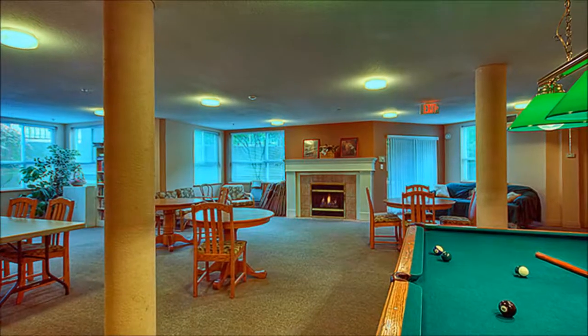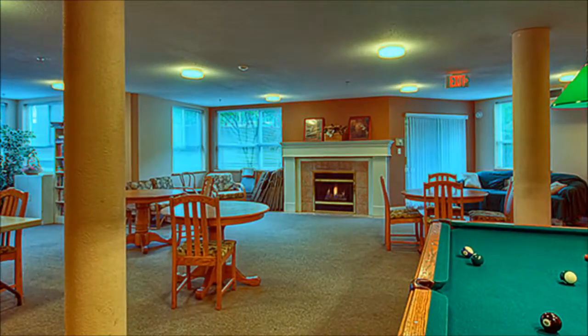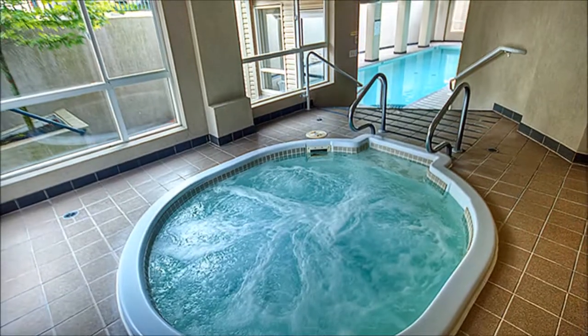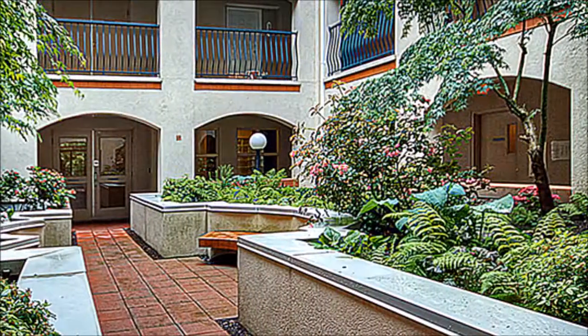Amenities abound at Regency Park. Its multifunctional recreation building hosts a billiard table, shuffleboard, card tables, an exercise center, and a full kitchen. Take a refreshing dip in the pool, relax the stress of the day away in the hot tub, or enjoy an afternoon of reading in the owner's stock library.